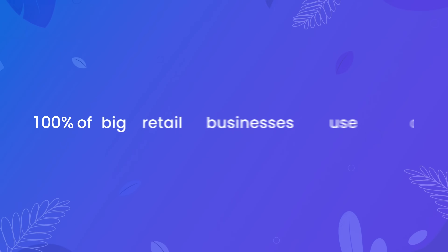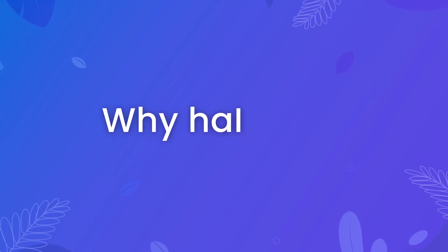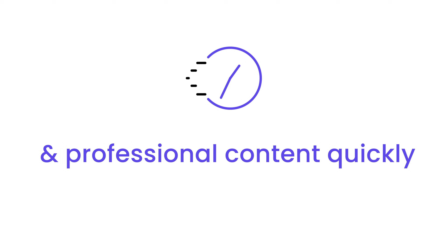100% of big retail businesses use digital signage — because it's so effective. But why have small businesses been slower to adopt? Because it's expensive, difficult to use, and most of all, tough to make effective and professional content quickly.